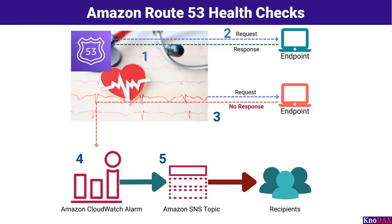Amazon Route 53 Health Checks play a vital role in ensuring high availability and reliability of your resources. Let's walk through how this works step by step using this diagram. Step 1: Route 53 periodically sends requests to monitor the health of your endpoints, such as web servers or applications. These health checks continuously verify if the resources are responding correctly. Step 2: If the endpoint is healthy, it responds to the health check, indicating that the resource is operational and capable of processing requests.